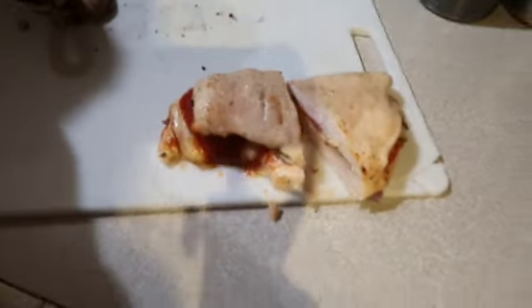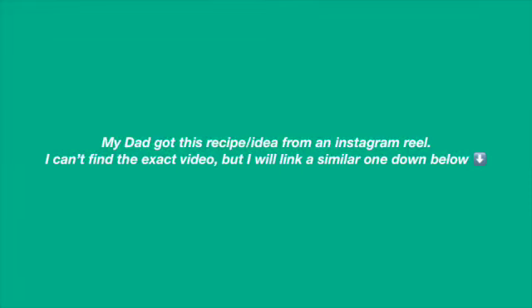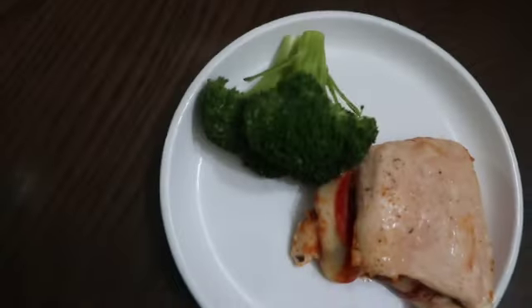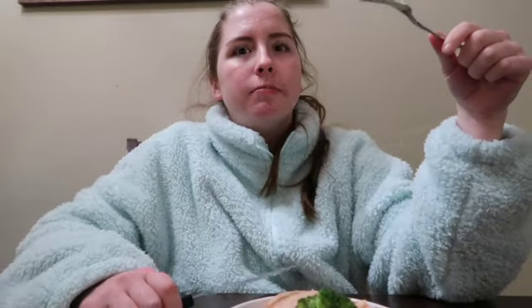Here's my dinner: chicken pizza with some broccoli. Mine's better — here's my chicken pizza! Let's do a live taste test. It's amazing, I give it an eight out of ten. Could use a bit more sauce though.